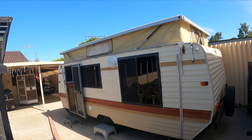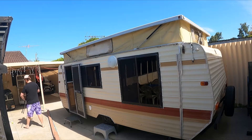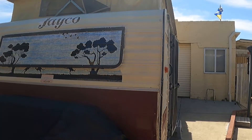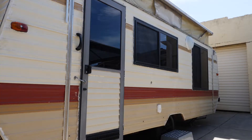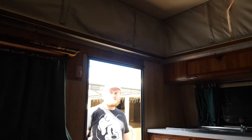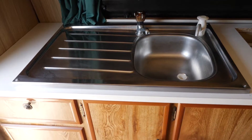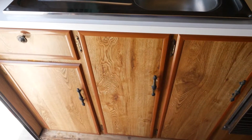The caravan's a caravan. Let's check it out.